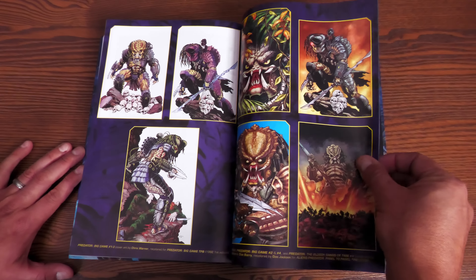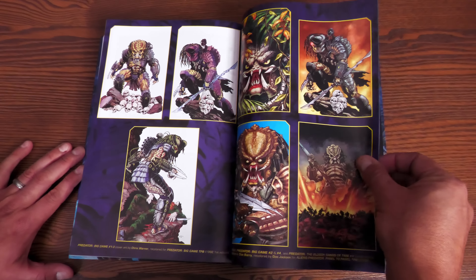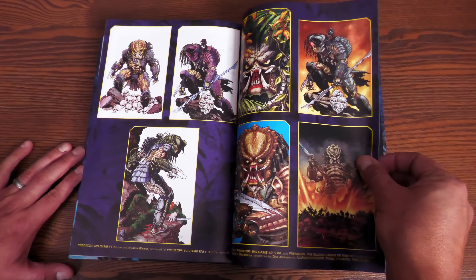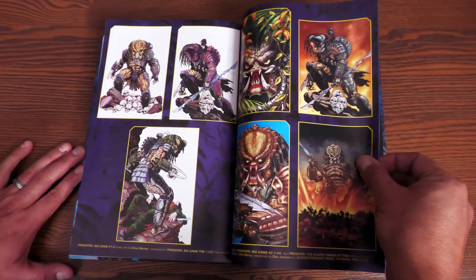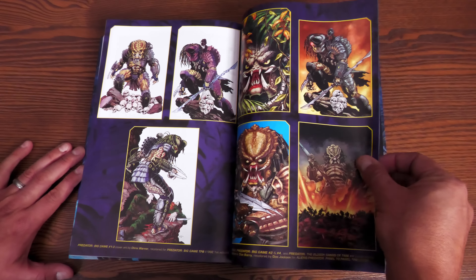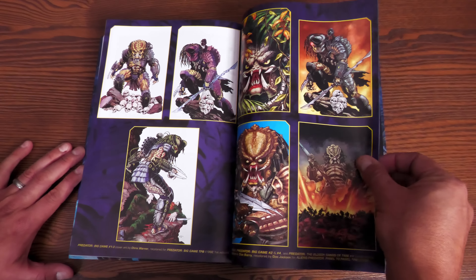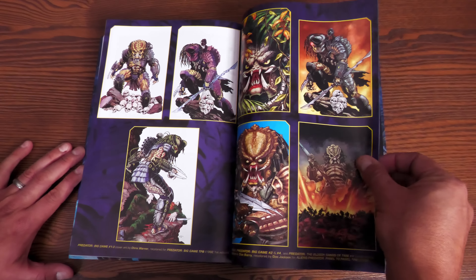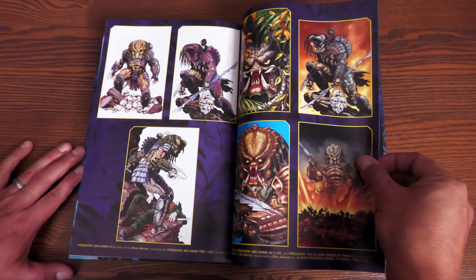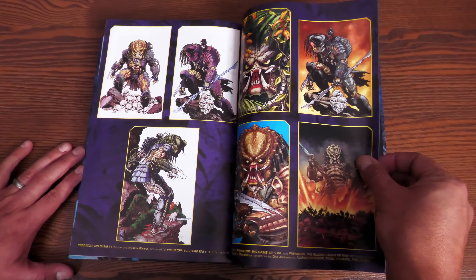In the back matter, there's the cover to the Predator 30th Anniversary hardcover of the original comic series, another black-and-white extra story, trade paperback covers, pinup artwork, and the Predator Cold War connecting covers by Brian Stelfreeze.